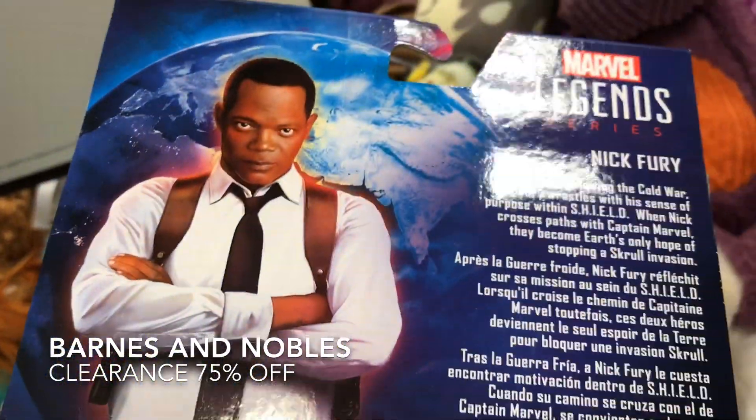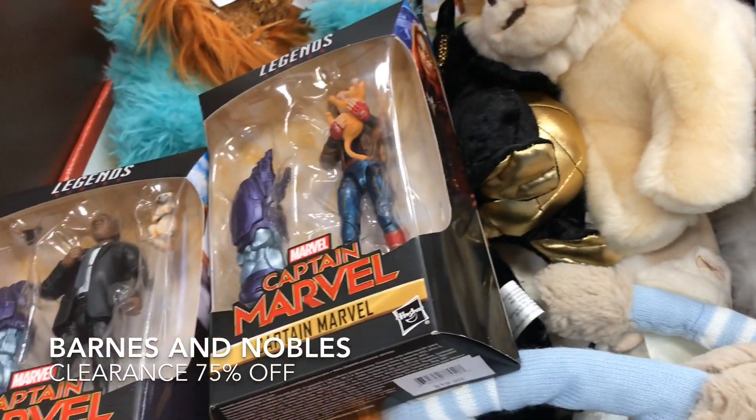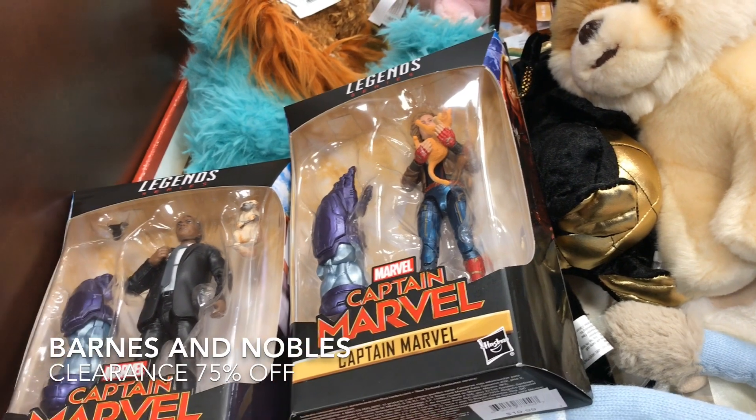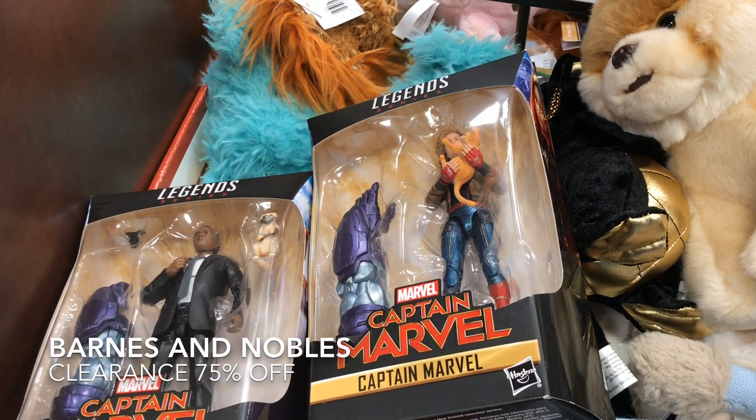It's always good when you can find good Marvel Legends for the low, you know what I mean? Well, good is kind of subjective, still. This is less than $5 below Marvel Legends right here, so it's a good day. Let's go ahead and start out this video, guys. Let's go.